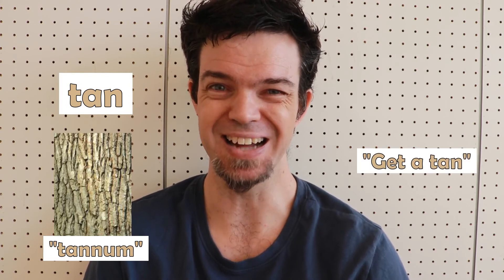Tan. This is a light brown color. The name comes from tanum, which is used in tanning leather. When we say we want to go into the sun and get darker, in English we say we want to get a tan.